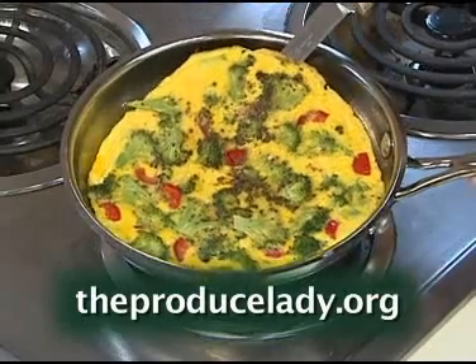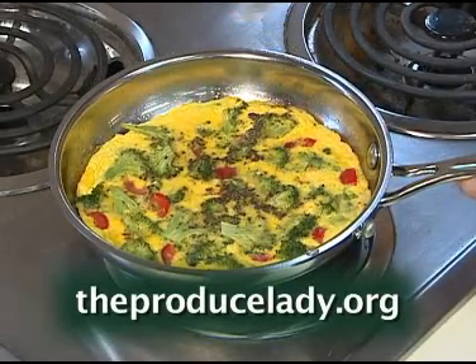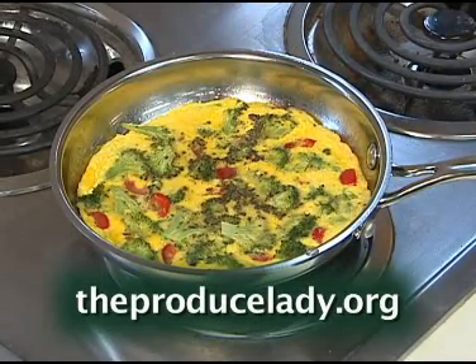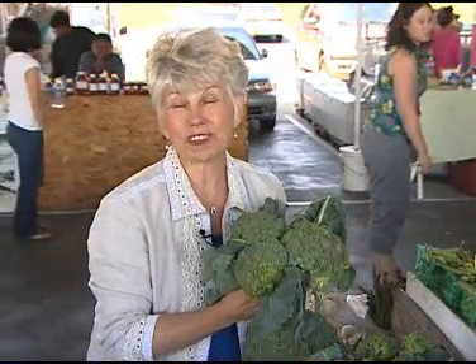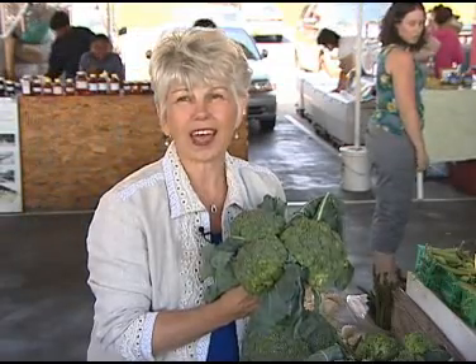You will find a delicious, easy recipe on our website at theproducelady.org. Please also visit the website for links to learn how easy it is to freeze broccoli while it is in abundance for your enjoyment all year long. Let me encourage you to visit your local farmer's market and treat yourself and your family to fresh North Carolina produce. It's good for your health and our economy.